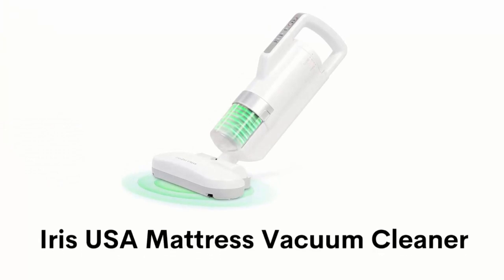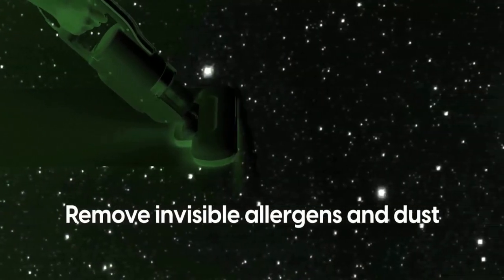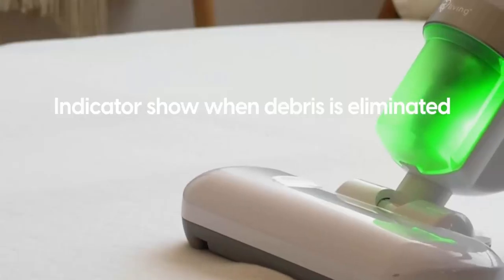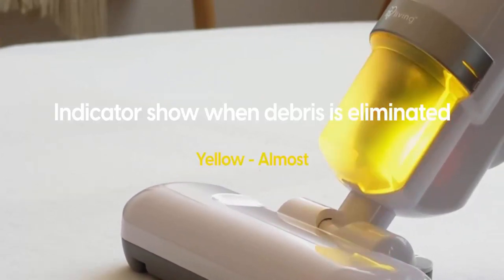Number one: IRIS USA mattress vacuum cleaner. It's super lightweight, making it very easy to carry, and its rotatable head allows you to remove invisible allergens and dust from carpet and furniture. It has three levels of sensors that indicate the dust level: red for not clean, yellow for almost clean, and green for clean.